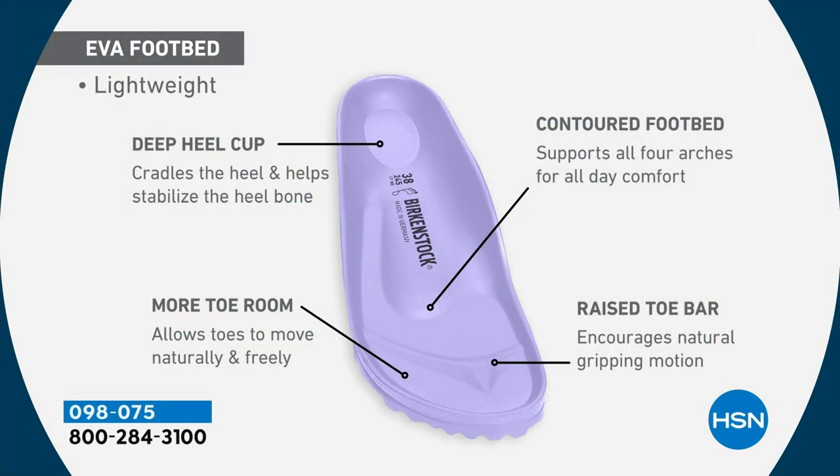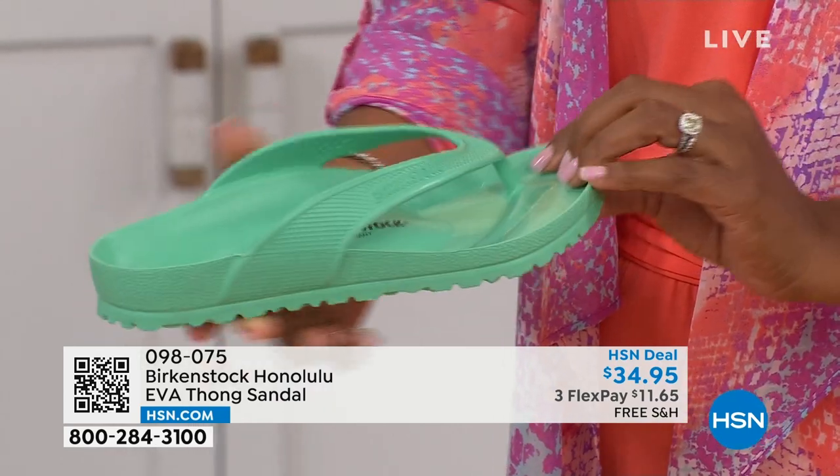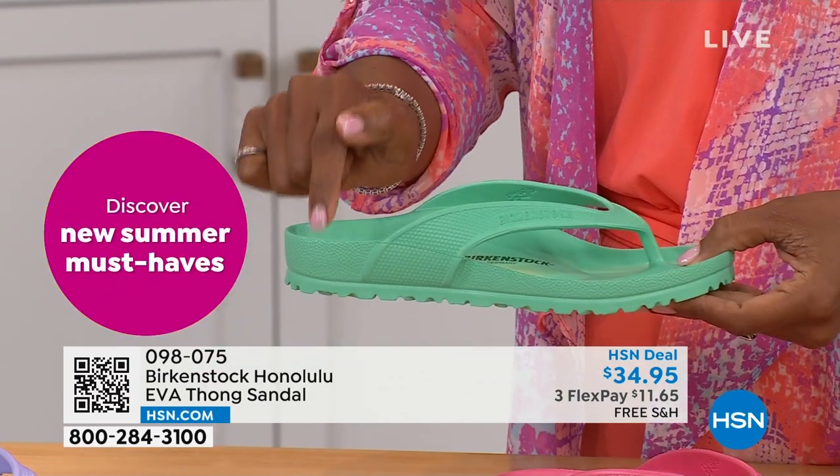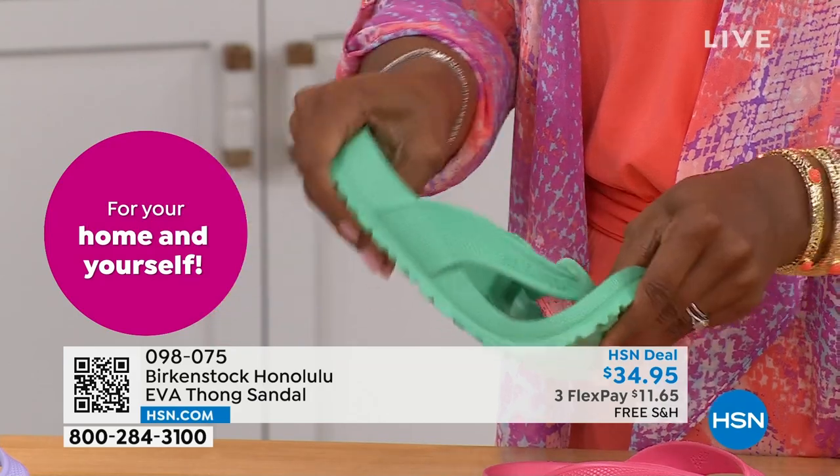It's amazing that they were able to add the traditional Birkenstock footbed in an EVA sandal at this price point. You get everything in this EVA product that you get in the Birkenstock: the deep heel cup cradling and stabilizing your heel, contoured footbed supporting all the arches of your foot, a roomy toe box so toes move freely, and last but not least, the toe bar that creates a natural gripping motion when you walk and creates circulation in your legs. All of this inside an EVA — most flip-flops out in the market are flat as a pancake. They're not giving you arch support or any of the health and wellness benefits of a Birkenstock.